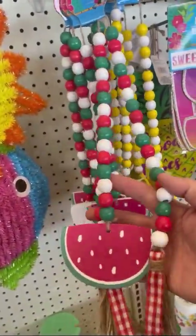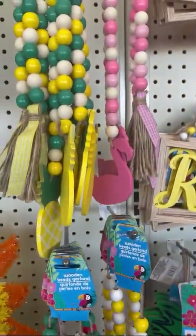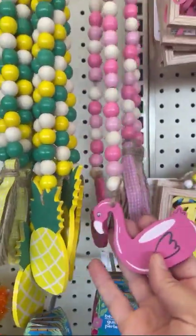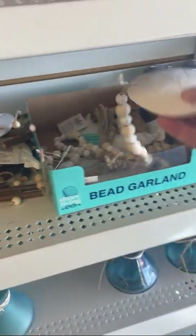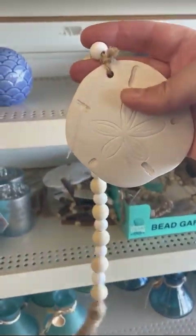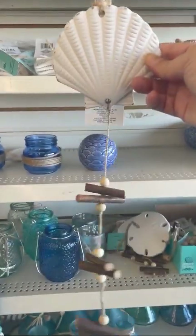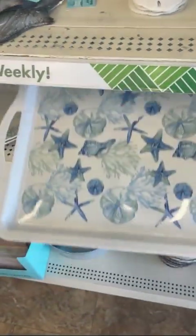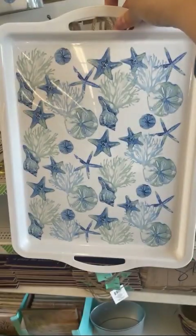These cute beaded garlands are going to make a perfect photo prop for all your summer cookies. I know it's not summer, but they have a lot of different shapes and colors and they won't be here long. They also have a whole seashell and nautical section — awesome photo props if you make seashell or under-the-sea cookies. They even have a cute little seashell tray to put your cookies on.